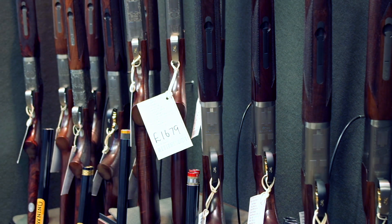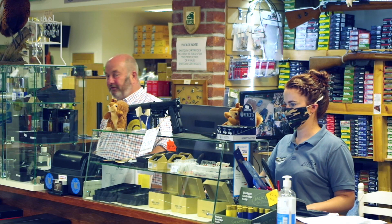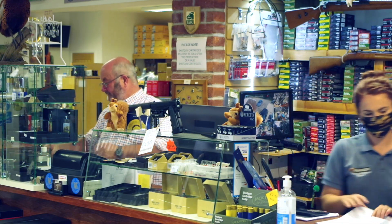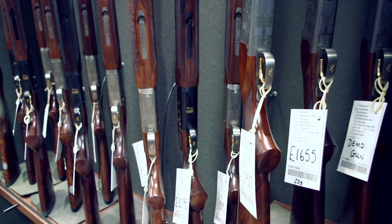Lots of people are thinking of swapping their non-steel proof shotguns for a modern gun that can shoot steel. So what do you buy for under £2000? I ask Ian Hodge who runs the fabulous Ian Hodge Fieldsports near Wadebridge in Cornwall.